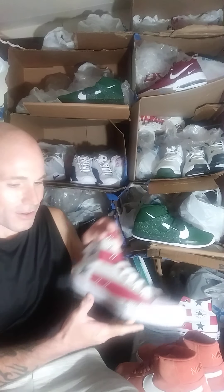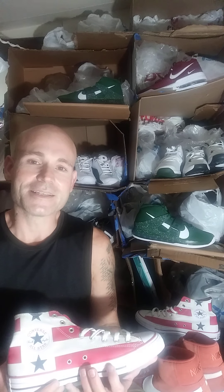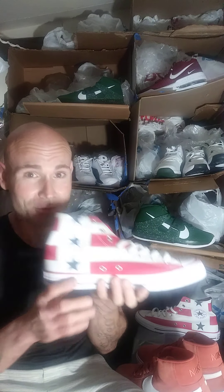The Converse All-Star was actually introduced in 1917. Yeah, 1917 — this shoe was pretty old, guys. It was actually named after Charles H. Taylor in 1923.